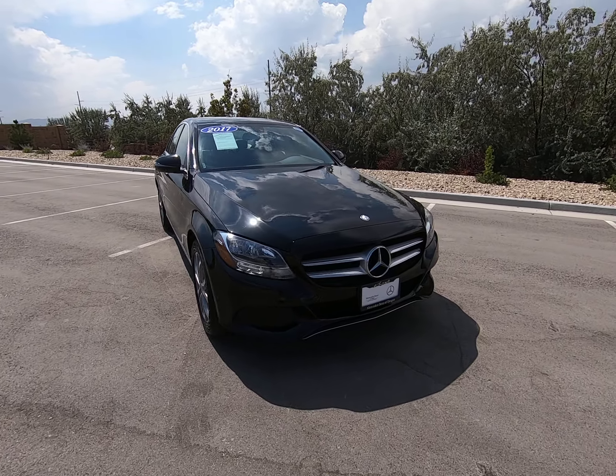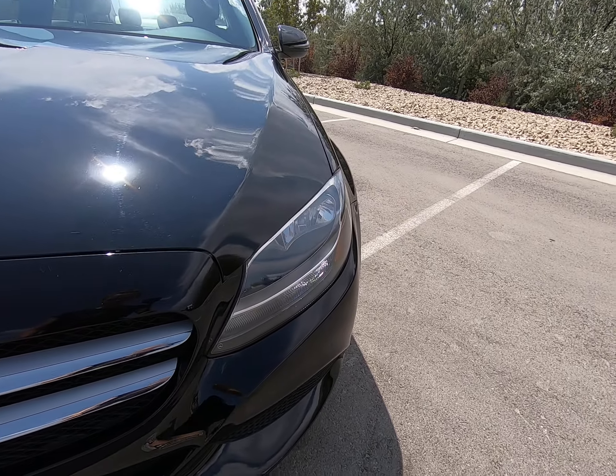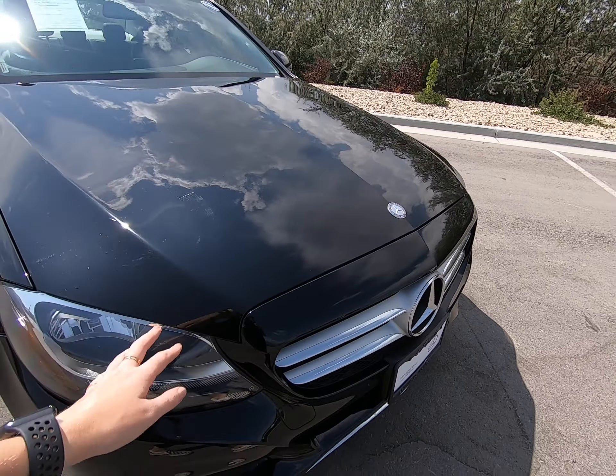Hey everybody, today I'm here with the 2017 Mercedes-Benz C300, dressed up in black. Beautiful clear lenses up front, big prominent star, love the lines up on the hood.